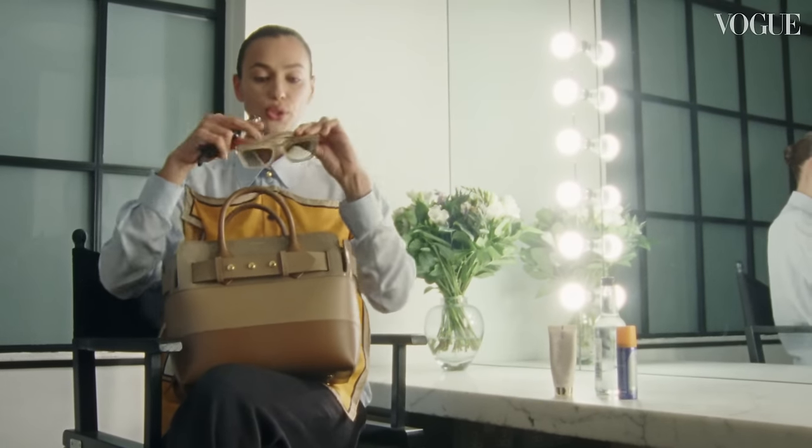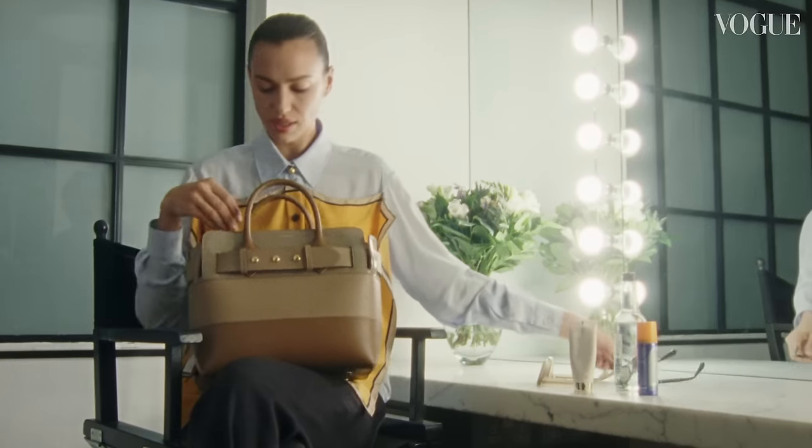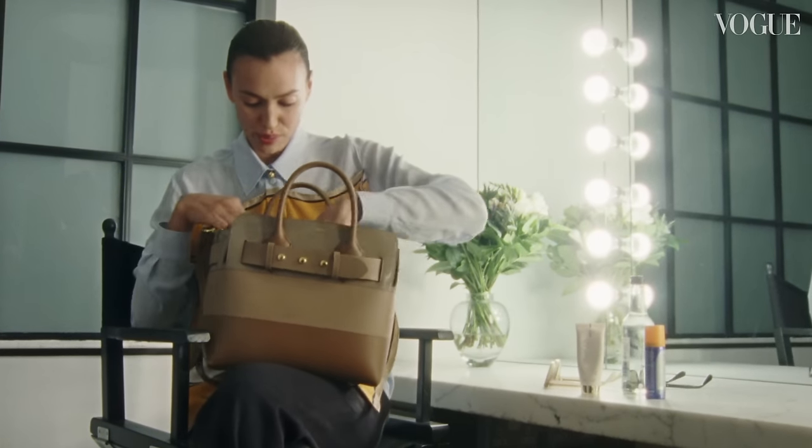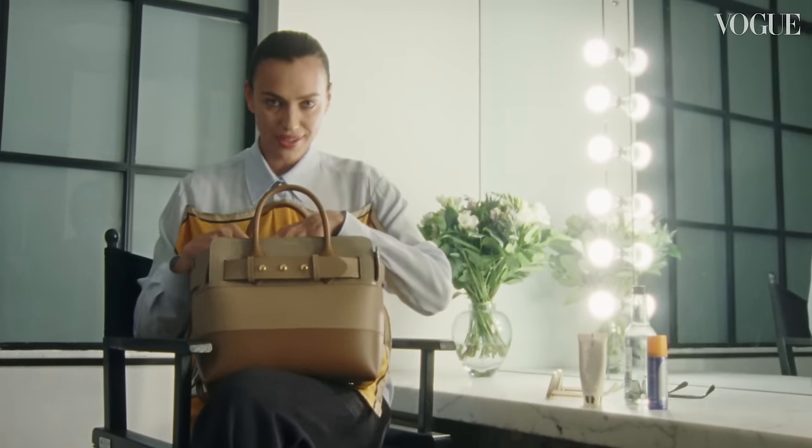Sunglasses — Celine and Chrome Hearts. I don't even know why I have two pairs, just in case, I guess. I'm Russian, I never lose anything, but just in case — two pairs of sunglasses. Very important.